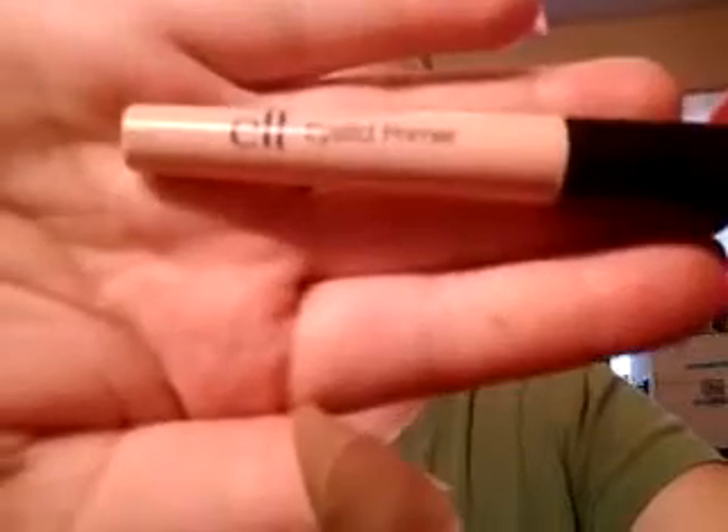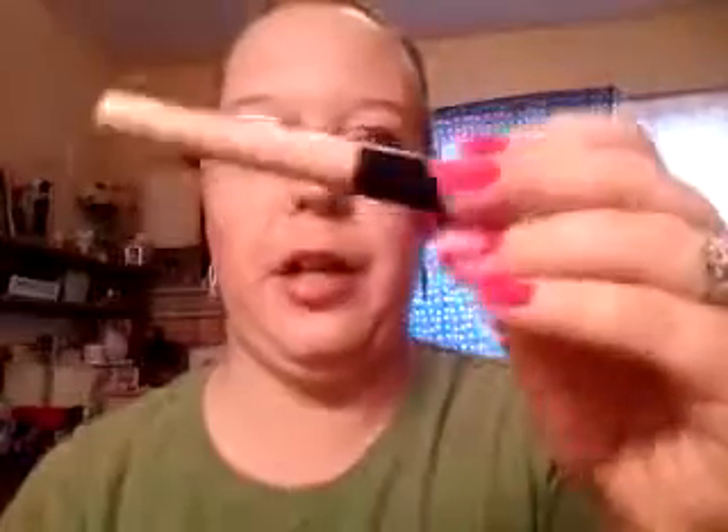Then for my eyes, I used the ELF $1 eye lid primer. I have griped about this before — it's okay. I will use this when I run out of my other one, but if you're short on cash and need a decent eyelid primer, this is fine. Then I used my NYX Jumbo Pencil in Milk as a base. I try not to include this every time, but it's just my go-to product. This is $4, and it was probably one of the most expensive things I used in the entire look.